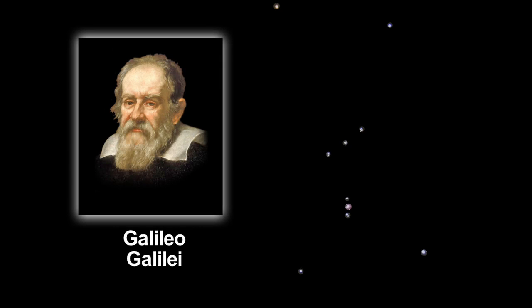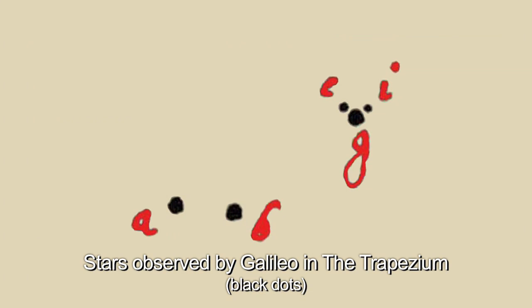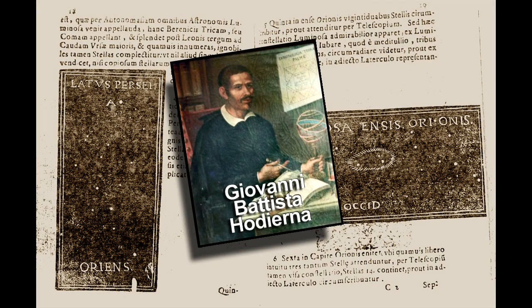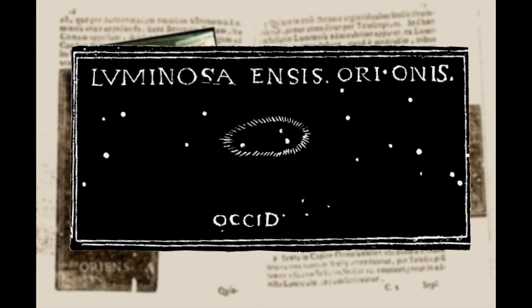Galileo observed and sketched the Orion constellation and even the small grouping of stars in the trapezium region of the Orion Nebula, but he never wrote about or sketched the nebula itself. No other early astronomers did either. An observation from 1654 shows not only the three stars Galileo saw, but also the fuzzy patch which we know as the Orion Nebula.